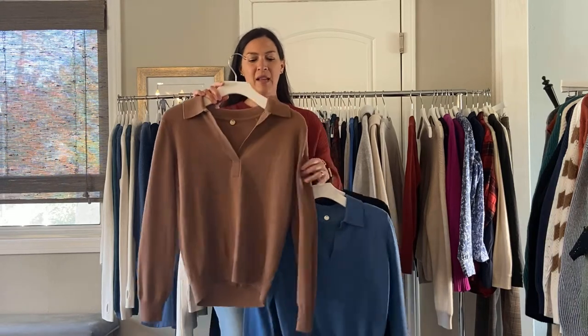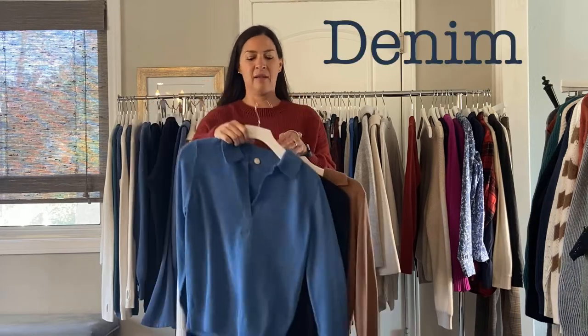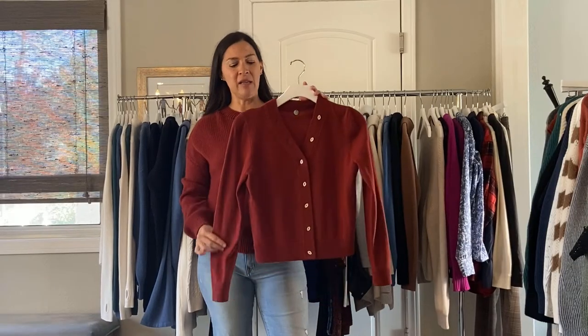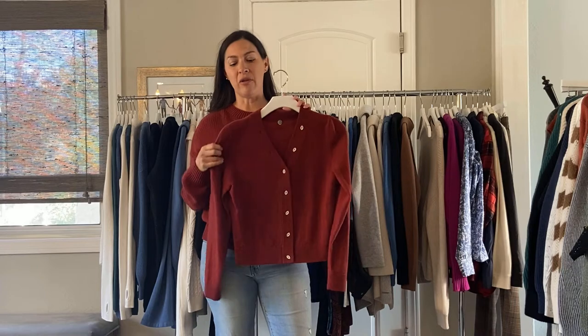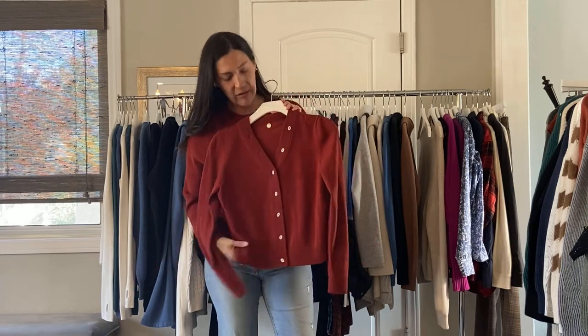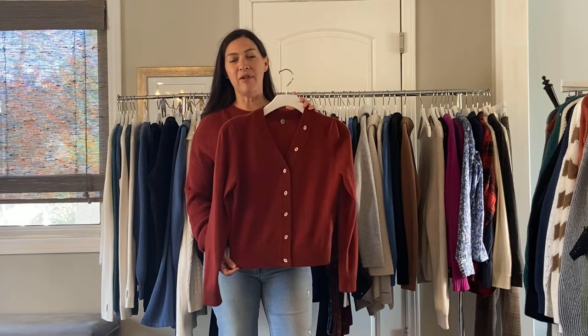Next we have our cashmere polo clover — I love this maple color, it's been on every order. It's $130, and we have denim and black as well. Next we have the vintage cardigan. It's really cute, kind of close to your body, and all of the buttons will be dyed to match the color of the yarn — this sample is not correct. I love this brick color; it's been building really well. It also comes in crema, which is just like a solid ivory, and it's $130.